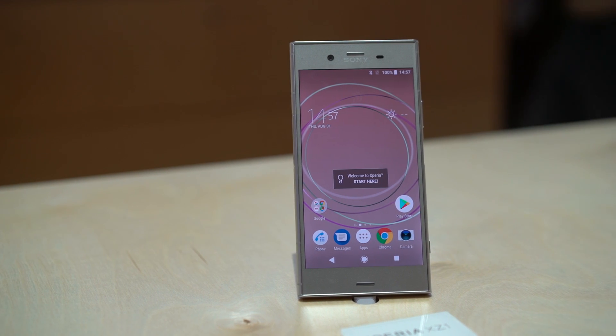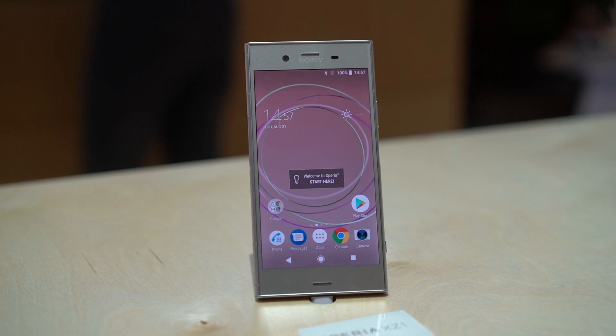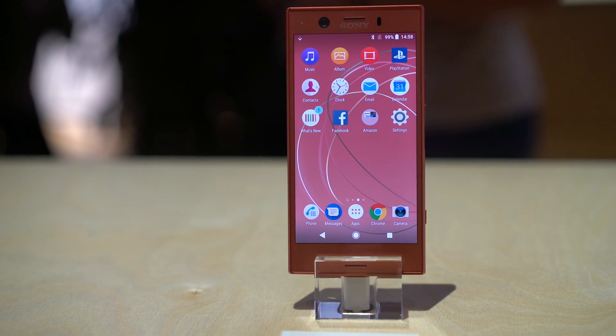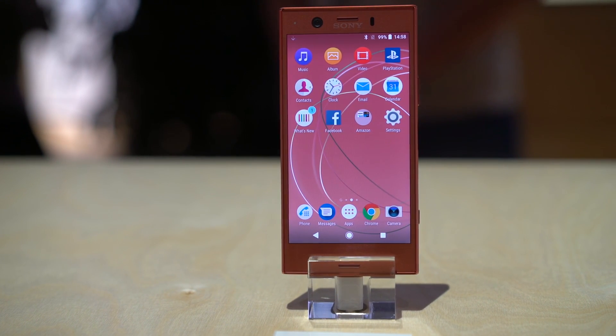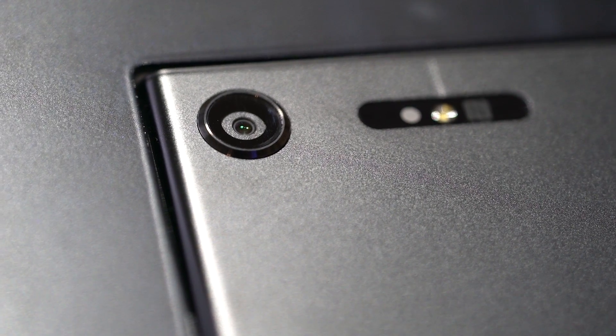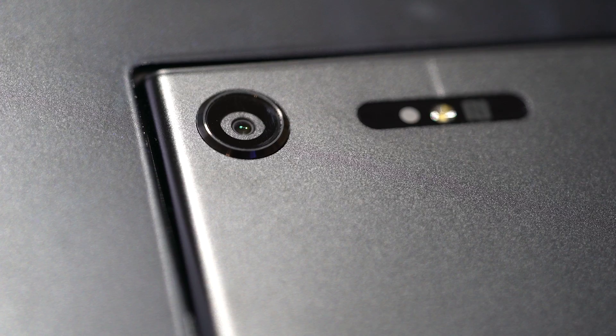Hi, I'm Imit here from MobileGeeks, and we took a brief look at the Sony XZ1 and XZ1 Compact. The names are totally confusing and the hardware is not really special, but the camera demos were very interesting. The 19 megapixel camera didn't only inherit some abilities of the XZ Premium, but also extended it with a very cool feature.